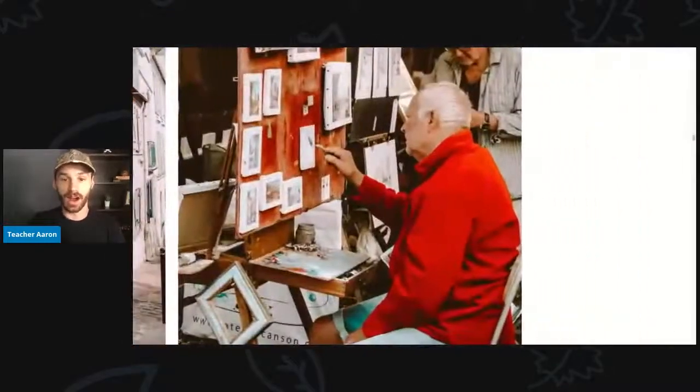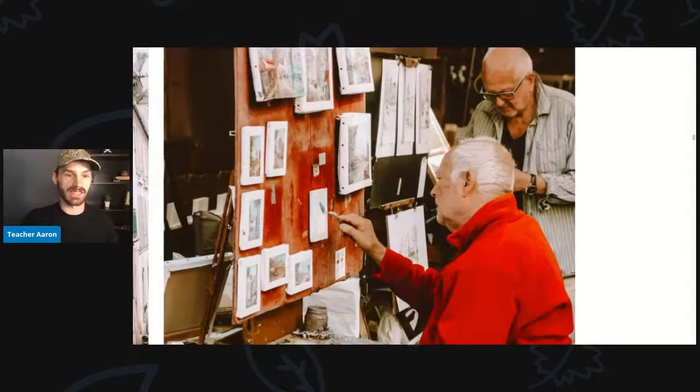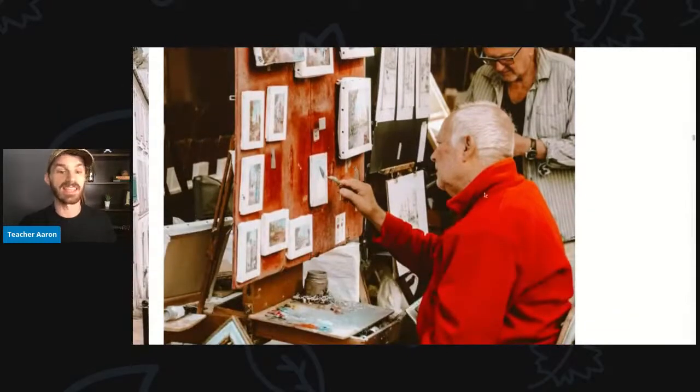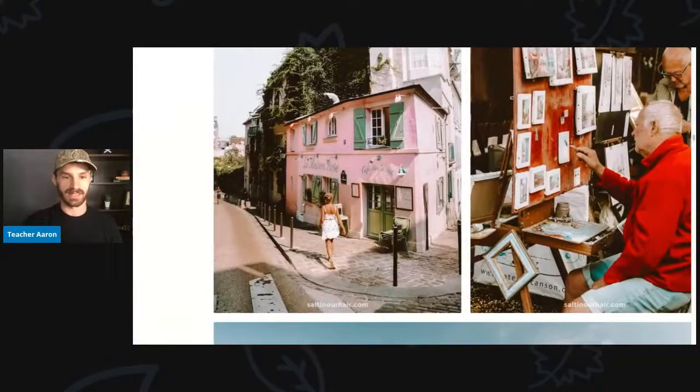Here are two old men, and they are artists. You can see this man here is painting some scenery — maybe a picture of Paris, a picture of the city. He is very good at painting. Here are his paints, and he is having fun painting.